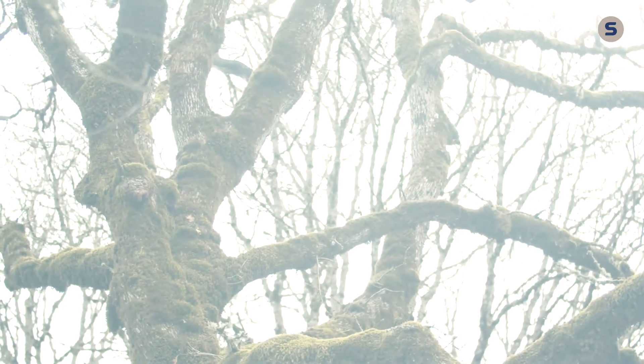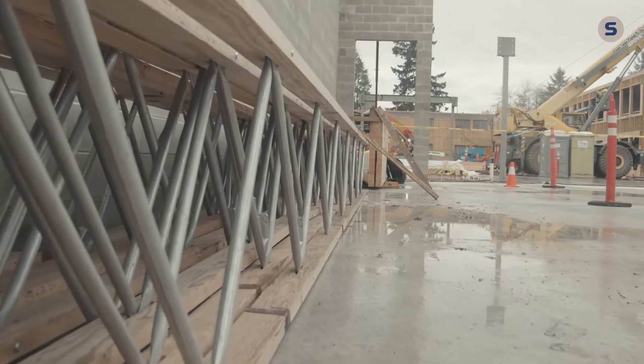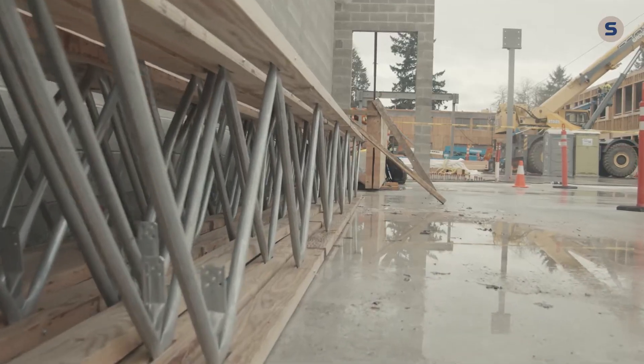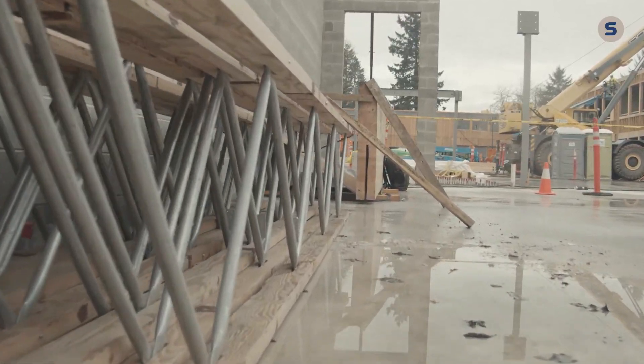It's a good way to bring nature inside. The building has visual perspective that brings you inside and out. So bringing the trees in is kind of a natural way to keep the outdoors in.